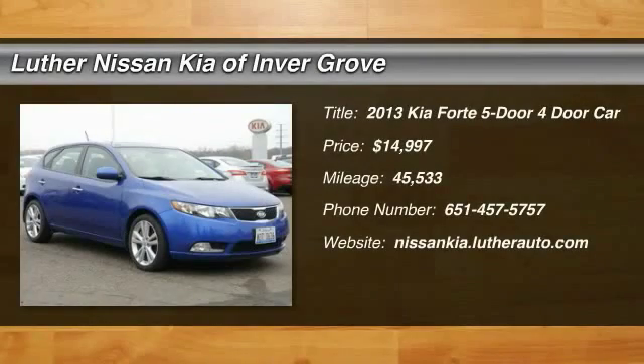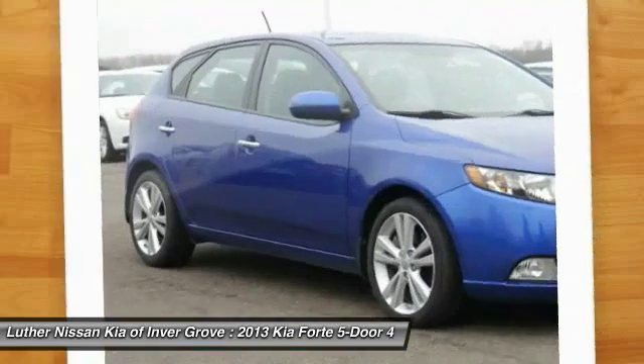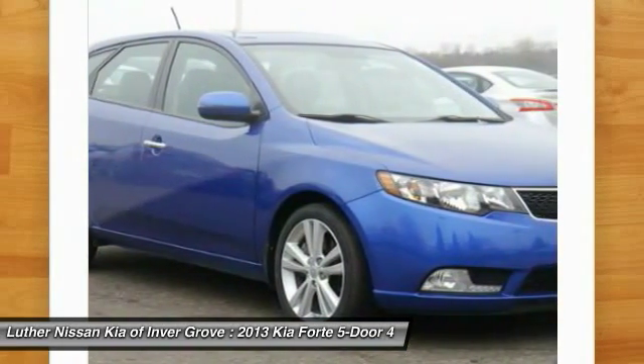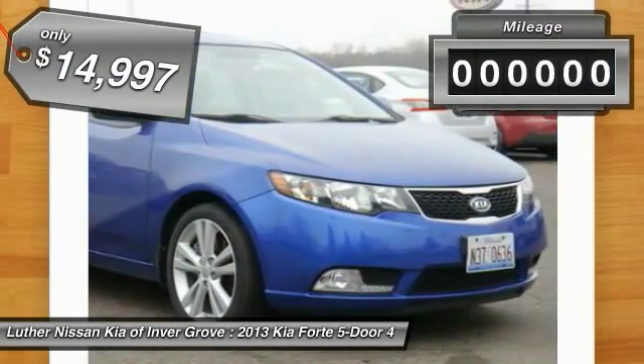The 2013 Forte. If you're looking for a trendy and feature-laden compact sedan, the Kia Forte is for you. It offers an exceptional combination of innovative design, high-quality engineering, and outstanding value, and is priced below $15,000.